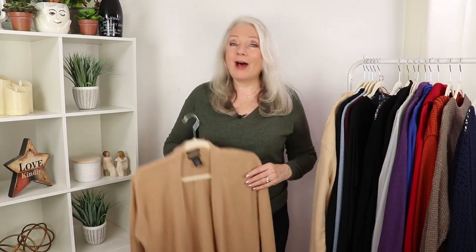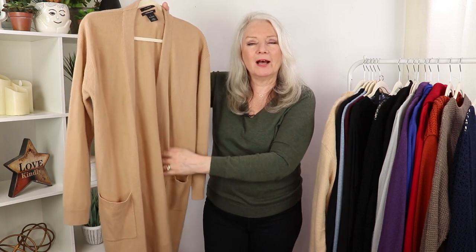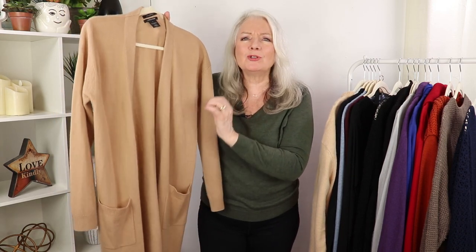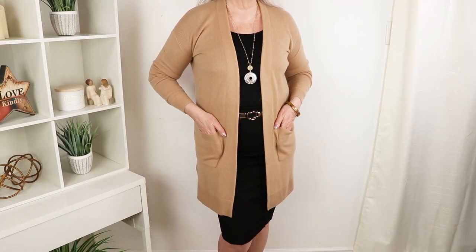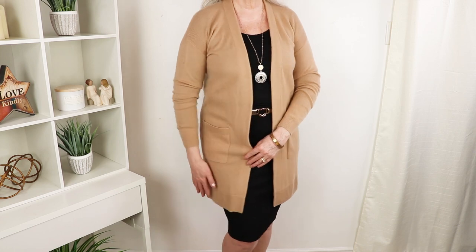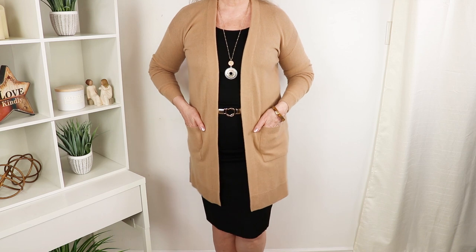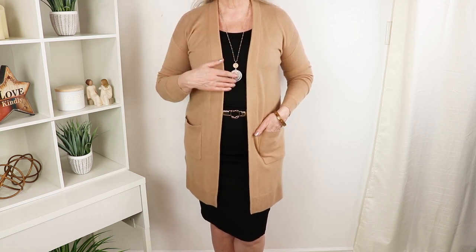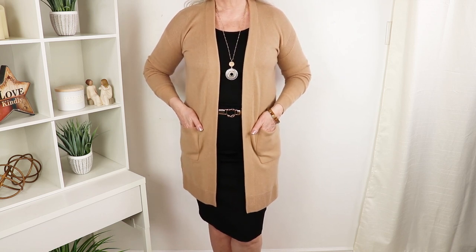If you like longer cardigans, you really can't go wrong with this camo color — it's such a rich, rich look. When buying something like this, make sure you go for a straight edge at the bottom, since the waterfall hem is outdated these days. Add a long necklace, a belt, and a bangle and you've got a great look. By the way, it also looks great with jeans.